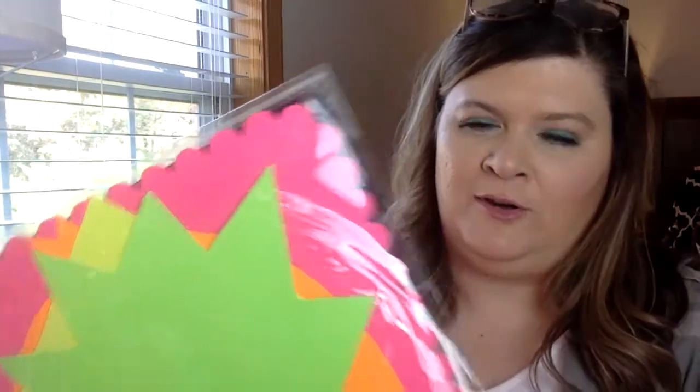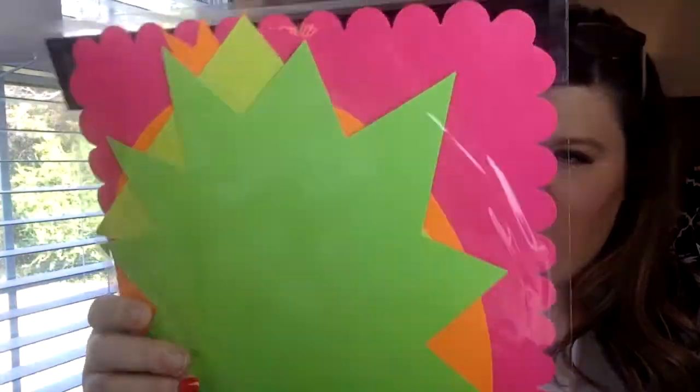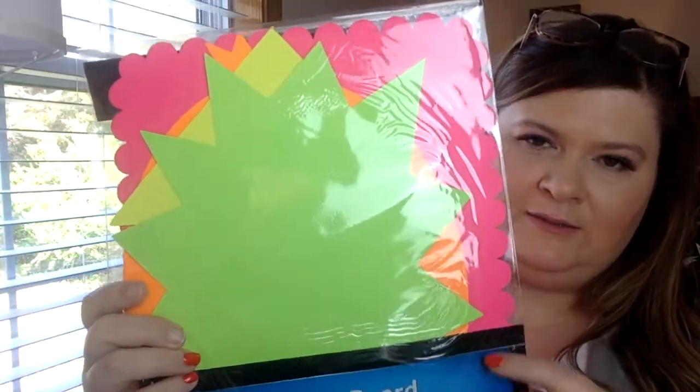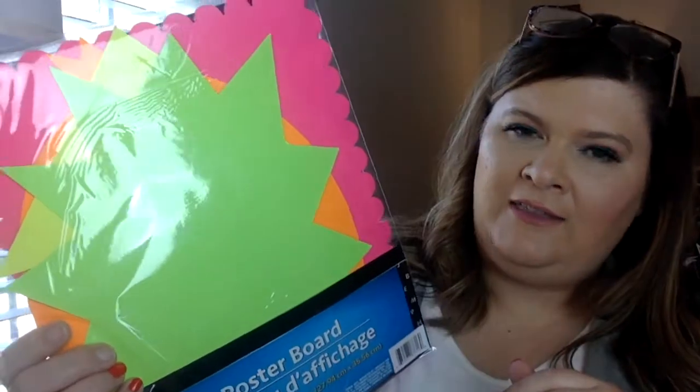Then I did run into this — if you watch my channel, me and my sister have a booth in Antique Mall, and I thought these poster boards — they're not that big, it's just a four-piece — but I thought if I could put some prices on them for my bigger items, you know, to catch the eye. I thought that was something we could use in our booth.